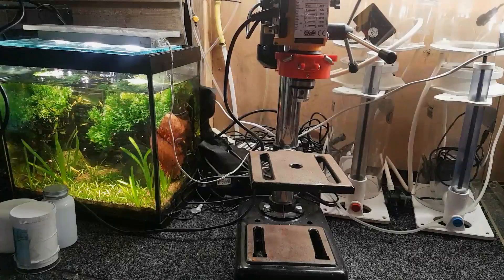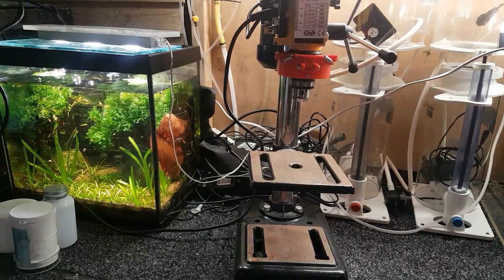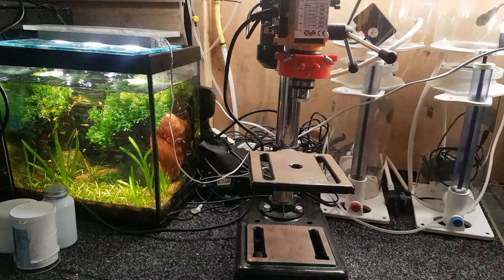Oh, that's better guys - back in the workshop again. Got my little two-million-kilowatt heater on - that's how much they cost to run as we all know - and got the old coffee going.